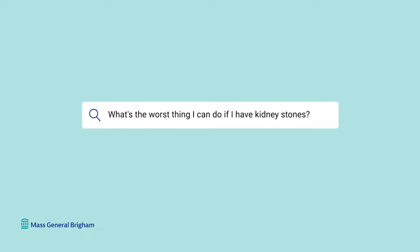What's the worst thing I can do if I have kidney stones? If you're worried you have kidney stones, the worst thing to do is ignore your symptoms. Most kidney stones will pass by themselves and usually don't cause lingering damage. But a few can — and stones that don't pass are at minimum painful and at worst can cause complications. So absolutely do not ignore your kidney stone symptoms.